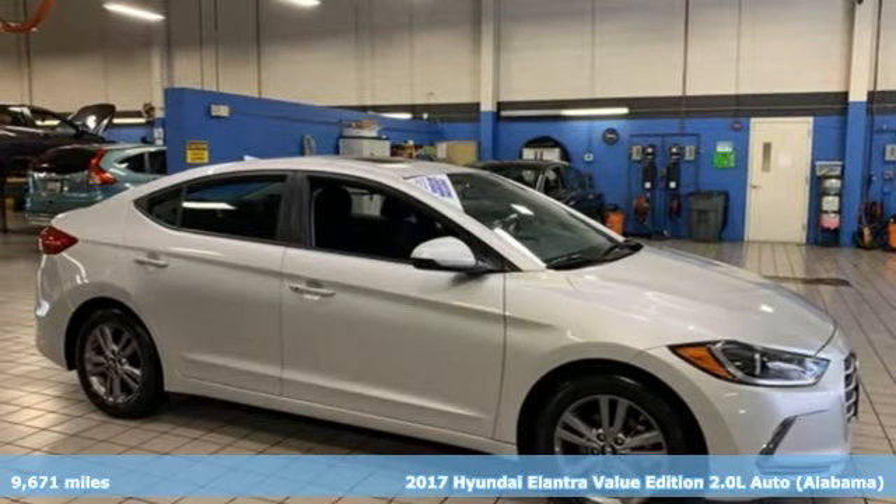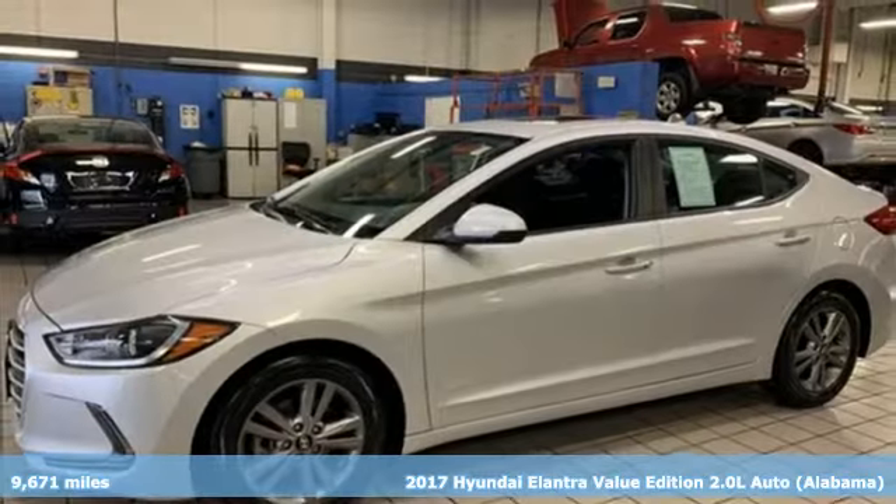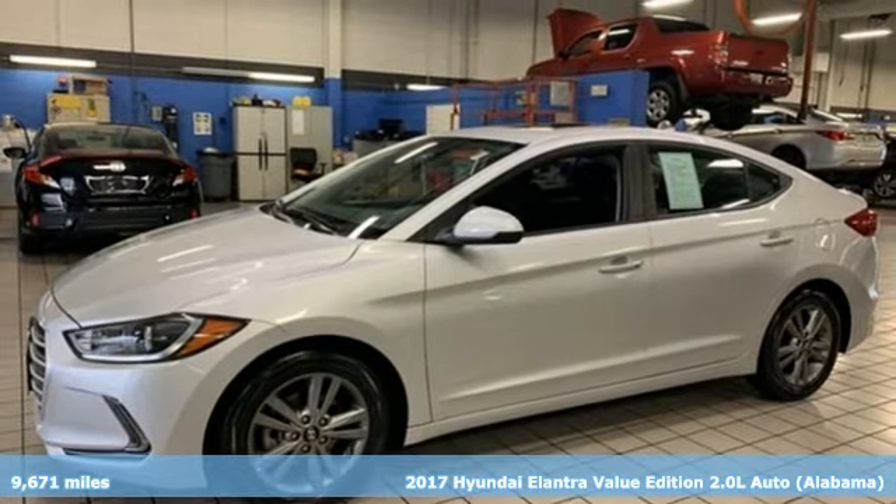It's a 2017 Hyundai Elantra. Challenging convention to find a better way — it's the Hyundai way.